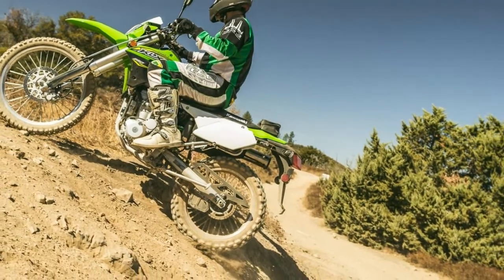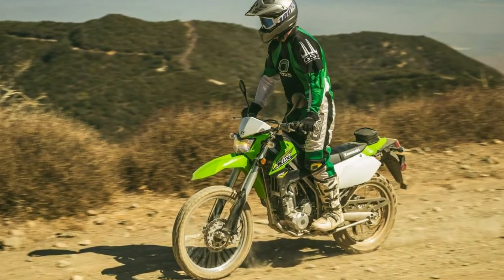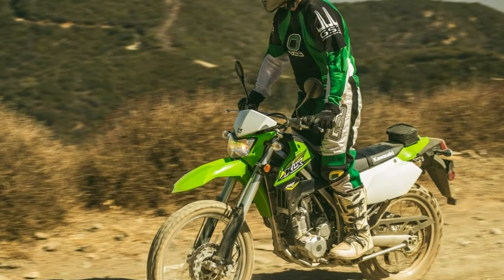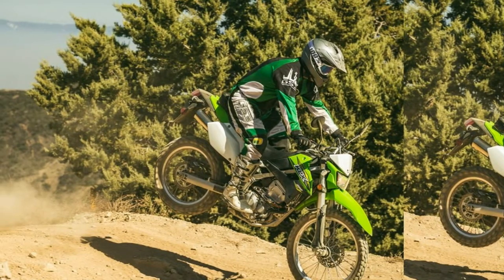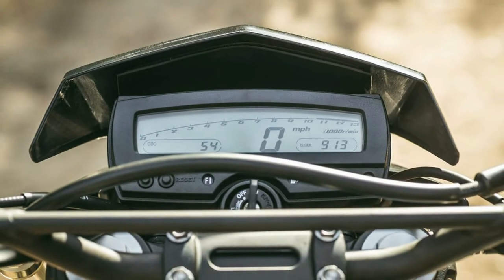For 2018, the KLX250 is available in two color schemes, including Lime Green and Matrix Camo Gray. MSRP for the Lime Green model is $5,349, while the Camo model is $200 more at $5,549.